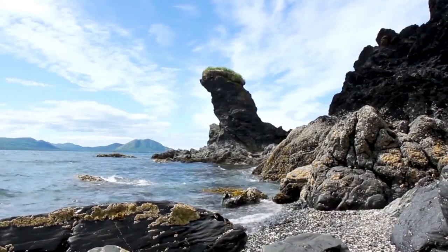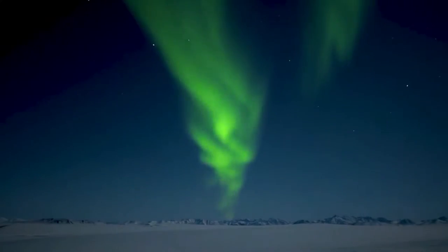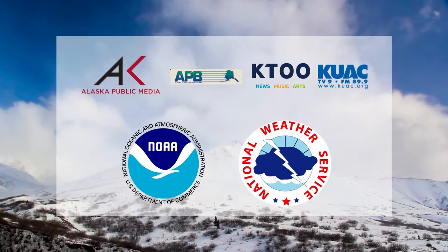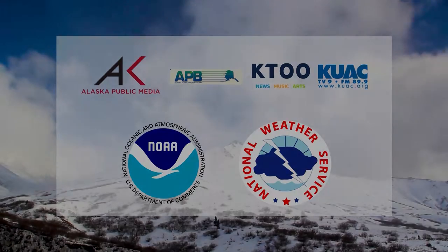Good evening. I'm David Kramer with Alaska Weather. Please visit our website, weather.gov/Alaska. You can get any updates to the forecast or check out any watches, warnings, and advisories that we might have out for your area. You can also call the weather info line at 1-885-937-4977 for updates as well.